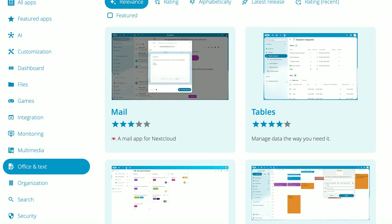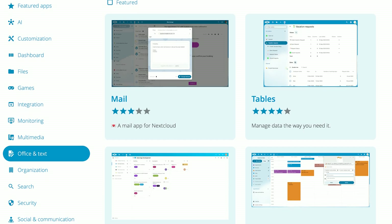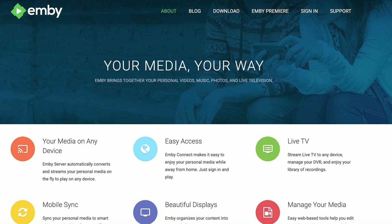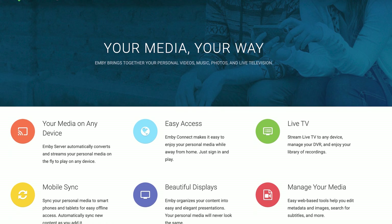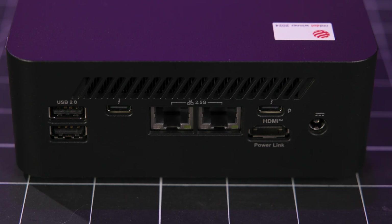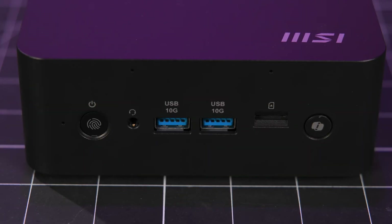More advanced users will probably love running something like Nextcloud, which can act as a self-hosted cloud storage replacement for files, documents, media, and a lot more — or perhaps a media server like Emby and Jellyfin. Because the NUC AI Plus has a Thunderbolt 4 connection in the back and two USB 10GB connections in the front, you have multiple ways to connect fast external storage to that unit.